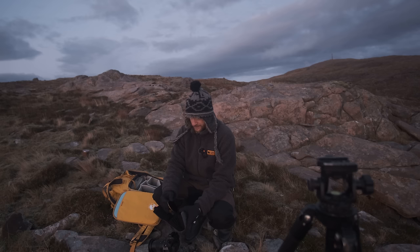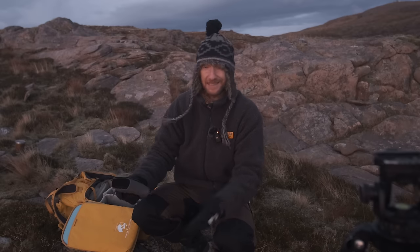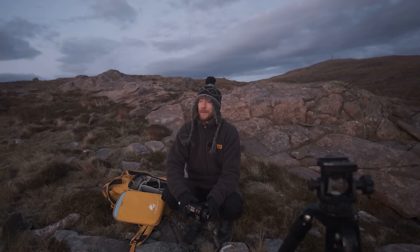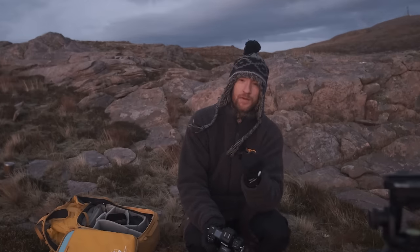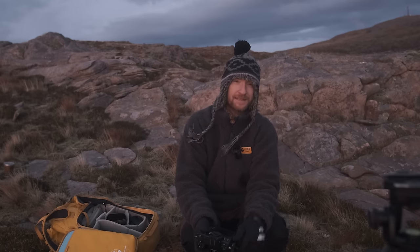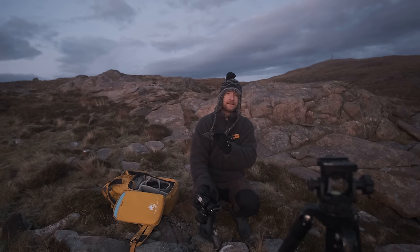That's the light gone now. This was really enjoyable. I have no idea if the images are going to be that good - it could be that the sky and the whole scene was too messy because of the amount of cloud and the broken sky and the colour. I really don't know, but it doesn't matter. And that's the point I'm trying to get across in this video. If you want to improve your photography - and this is going to sound very counterintuitive - start caring less about your images.